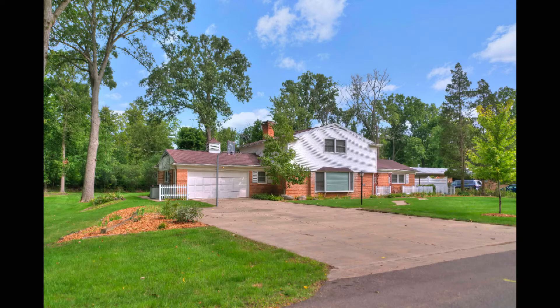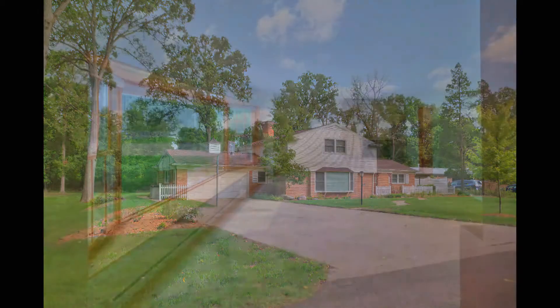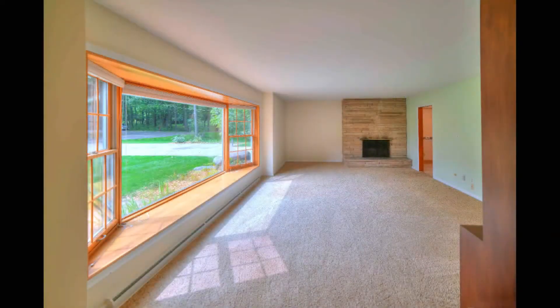A lot of neat things inside, including that natural cut stone fireplace — definitely the highlight in this living room, which is full of light. That bay window goes on for miles. Keep cozy in this space all winter long.